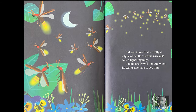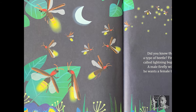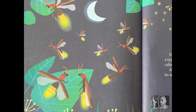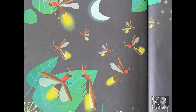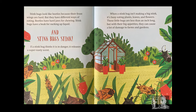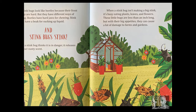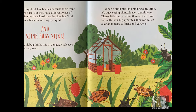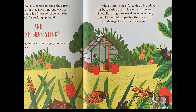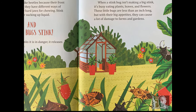Did you know that a firefly is a type of beetle? Fireflies are also called lightning bugs. A male firefly will light up when he wants a female to see him. Stinkbugs look like beetles because their front wings are hard, but they have different ways of eating. Beetles have hard jaws for chewing. Stinkbugs have a beak for sucking up liquid. And stinkbugs stink! If a stinkbug thinks it is in danger, it releases a super nasty scent.